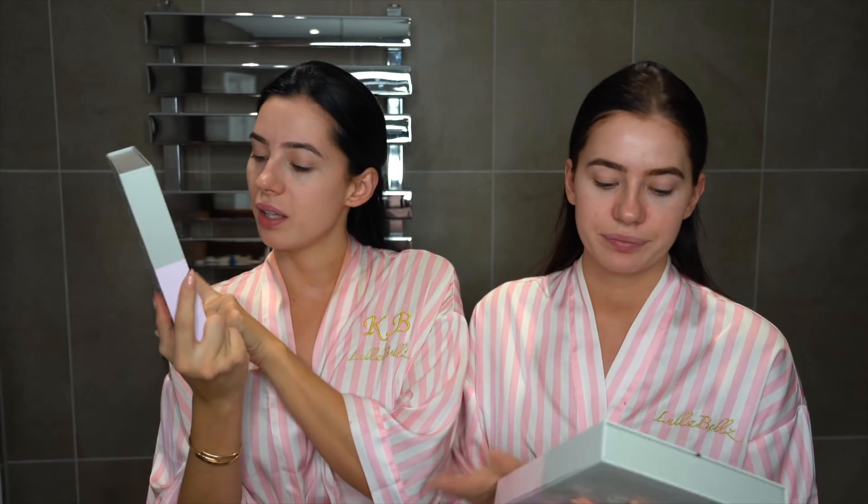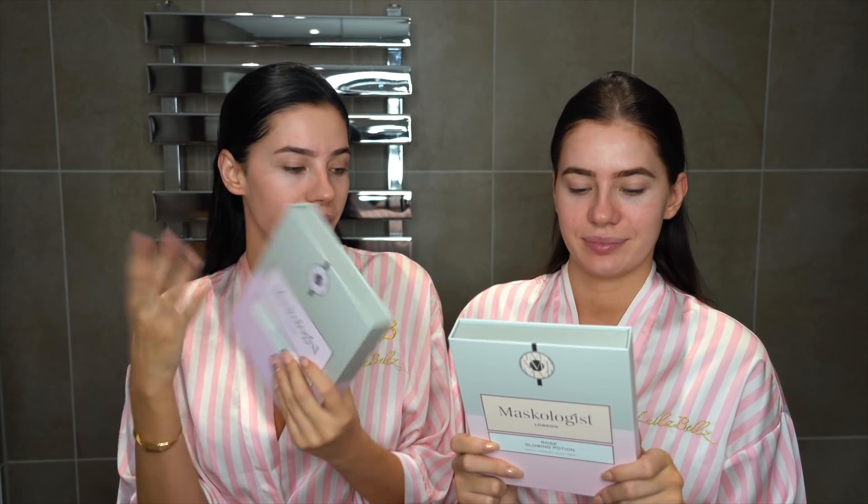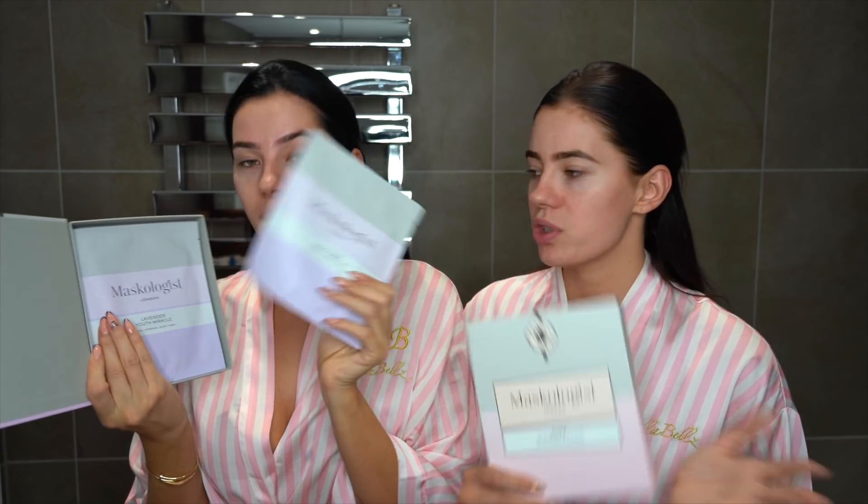Our favourite sheet masks are the Maskologist Hydrogel masks. This is the Lavender Youth Miracle and this is Rose — the one I'm gonna use today because it's for anti-aging and perfect for evening. That one is super nice and glowy. I like the Rose one because it makes your face really glowy and fresh before doing your makeup. I like these because they don't slide off your face like paper sheet masks do — this is hydrogel so it's also very cooling.